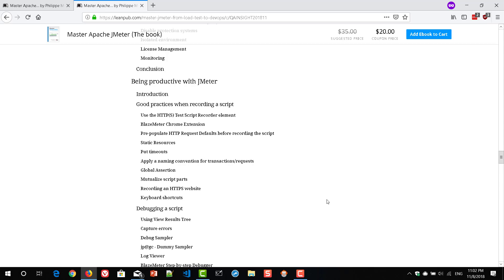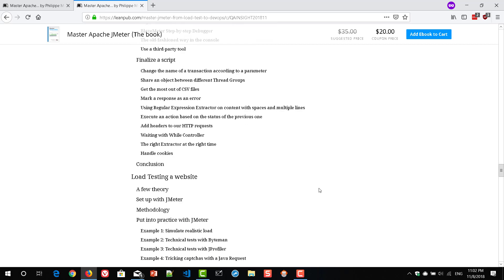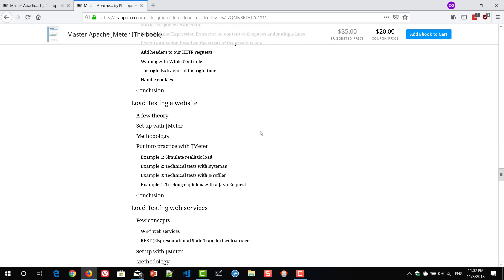It covers how to debug your script and how to write code using the JSR223 sampler. If you scroll down, you can see the best practices section — there is a lot of information there. How do you simulate a realistic load? How do you test with ByteMan? How do you use JProfiler? How can you trick CAPTCHAs? These are pretty useful topics that you may not easily find on the internet, so you need to read these chapters if you want to excel further.